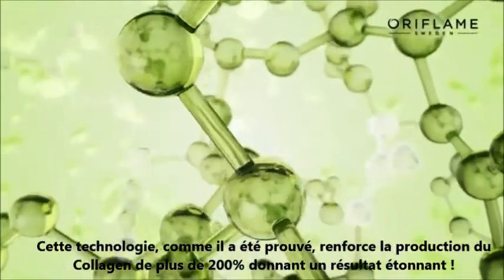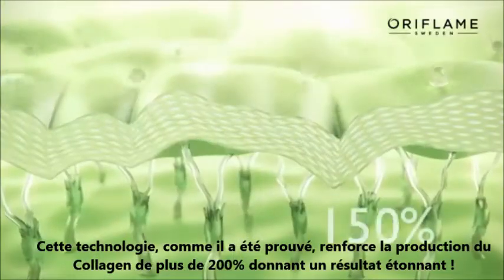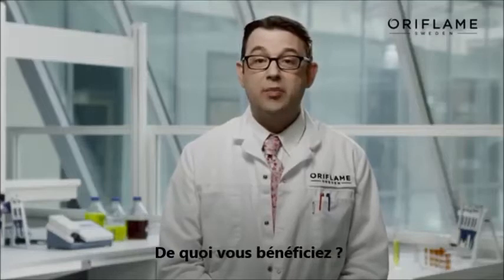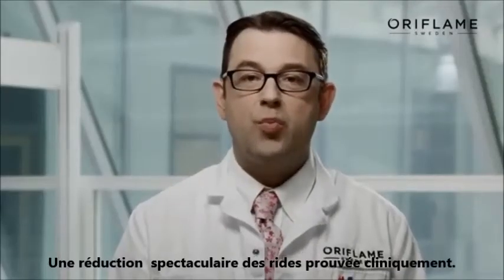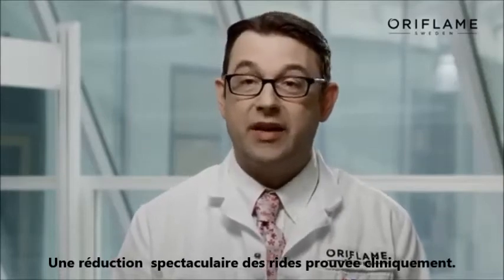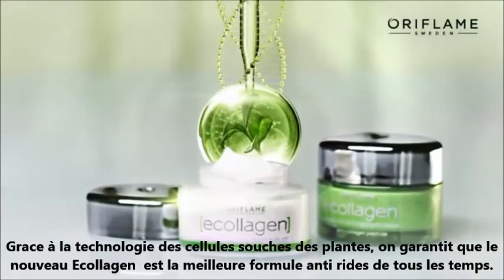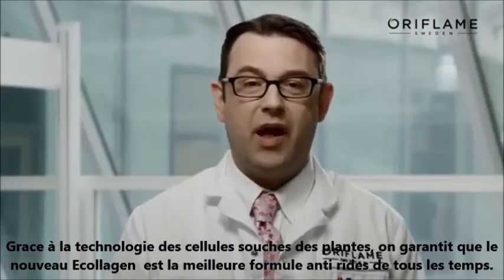This technology has been shown to boost collagen production by more than 200% — an amazing result. And what is the benefit for you? A dramatic wrinkle reduction, proven from an independent clinical test. Thanks to plant stem cell technology, we can today confidently say the new E-collagen is the best anti-wrinkle formula ever.